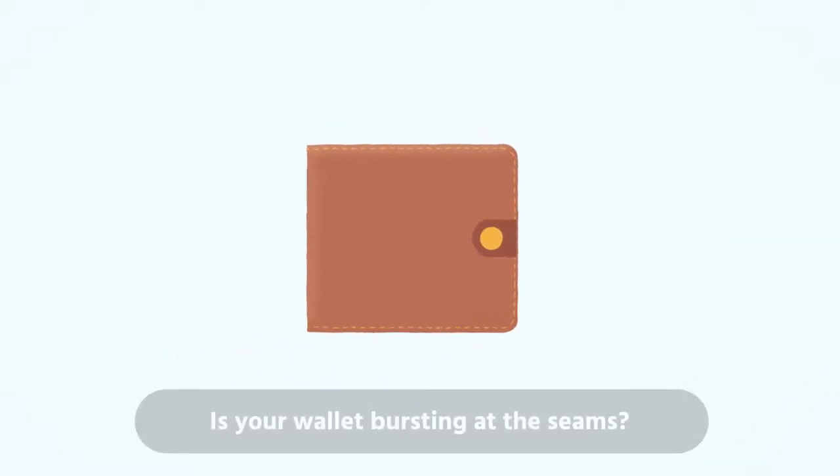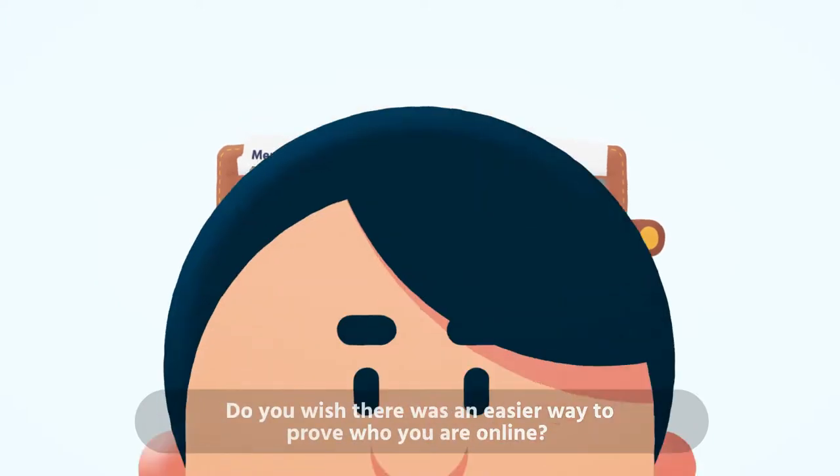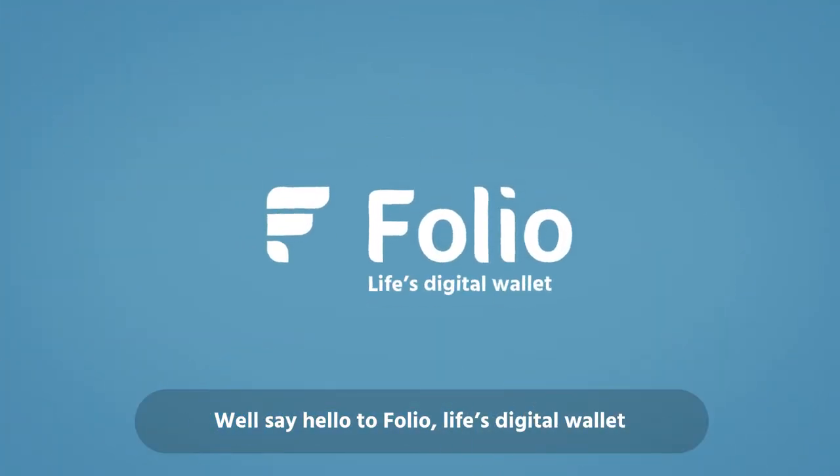Is your wallet bursting at the seams? Do you have more cards and documents than pockets? Do you wish there was an easier way to prove who you are online? Well, say hello to Folio, life's digital wallet.